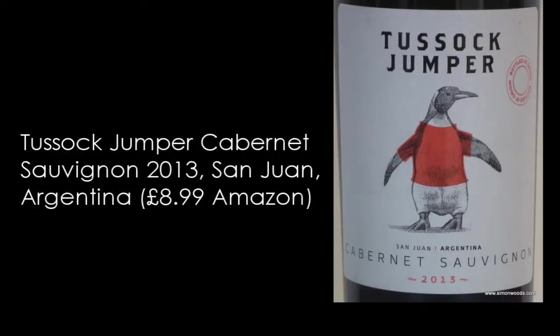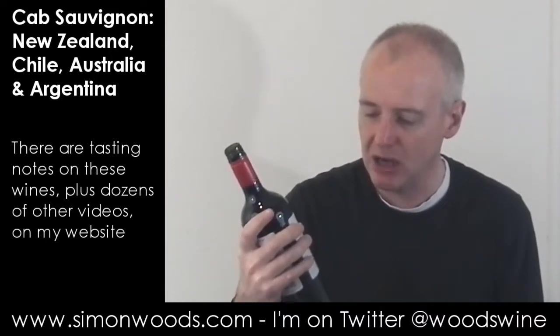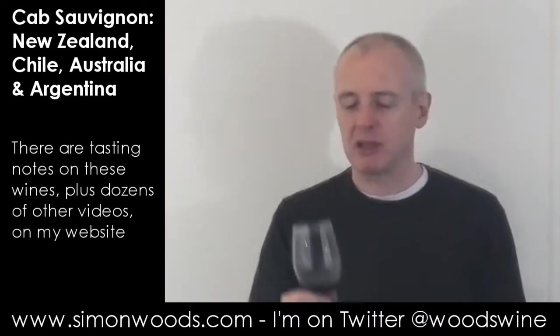Second wine: Tussock Jumper Cabernet Sauvignon. It's a range that comes from different parts of the world, but this one comes from San Juan in Argentina, 2013 vintage. It's got an almost fizzy cola-like smell to it, a little bit of red berry, maybe red currant. And there's this strange cobalt-like character. When you taste it: honest, simple. I thought it was slightly fizzy — it's got some carbon dioxide in there to keep it a little fresh.